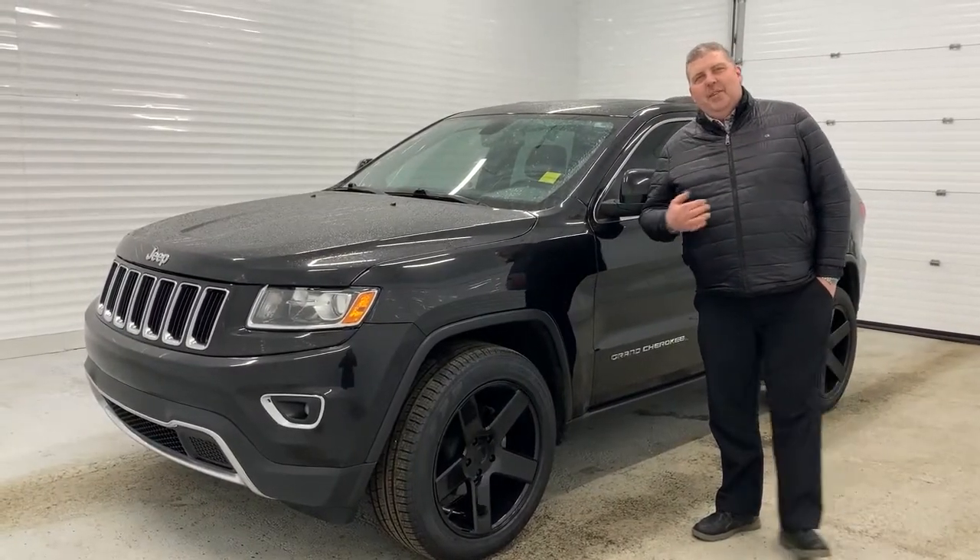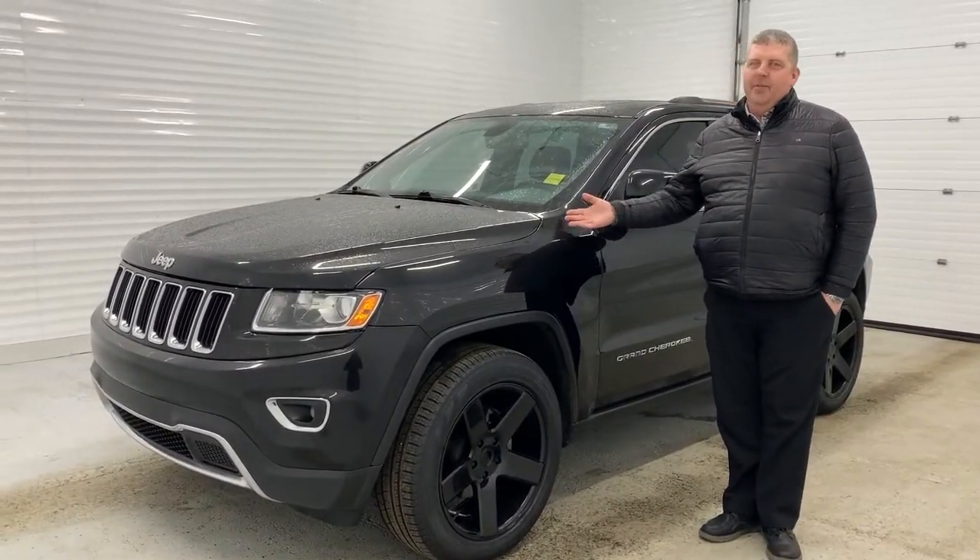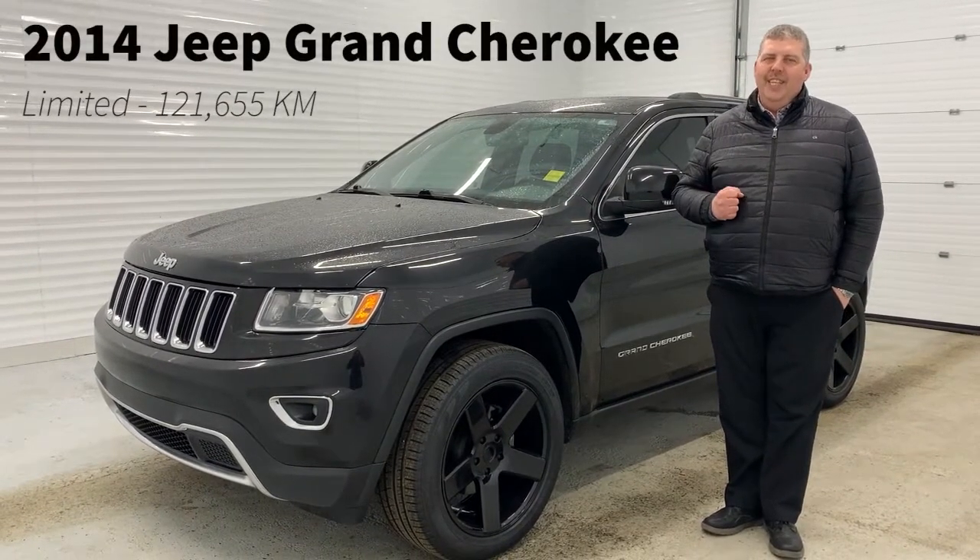Hey folks, how you doing today? Mike Witts here from Sherrod Park Dodge. I'm going to show you this beautiful, fresh trade — a 2014 Jeep Grand Cherokee Limited.